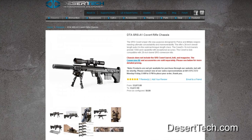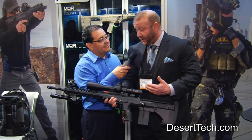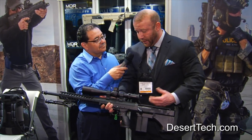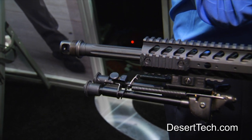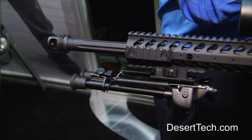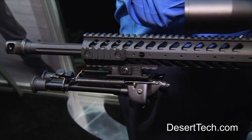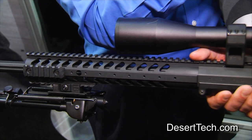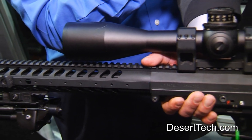We have an interchangeable barrel system, which we've kind of built our foundation on, and guaranteeing a half MOA on any system we put out the door. What you're looking at here is the SRS-A1. This was the foundation of what our company was built on. The .308 on this right now can be interchanged to seven different calibers on this system, ranging from .243 all the way up to .338. The unique design of this barrel and how far it sits back in the chassis is what reduces barrel whip, making sure that we can keep an accurate shot on target at all times.